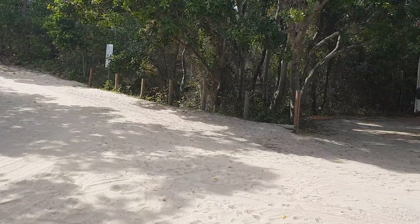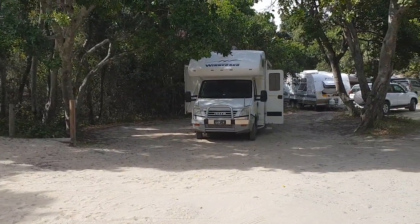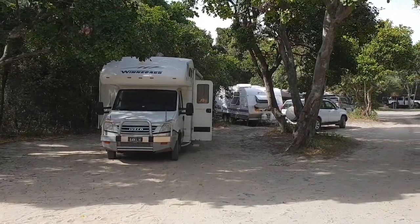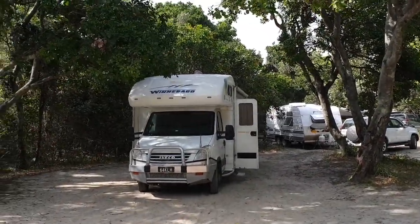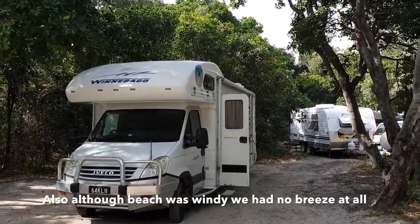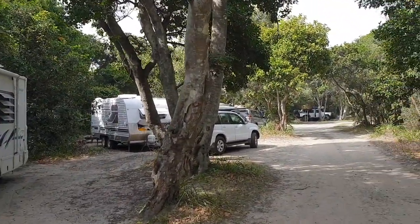The other thing is, underneath these trees there are some fruit nuts of some sort, and them along with twigs have been falling down onto the roof of the motorhome, which gives you a bit of a jolt when that happens. It didn't wake us up during the night though. So those were the three things we noticed about the campground — otherwise, great location and great value.